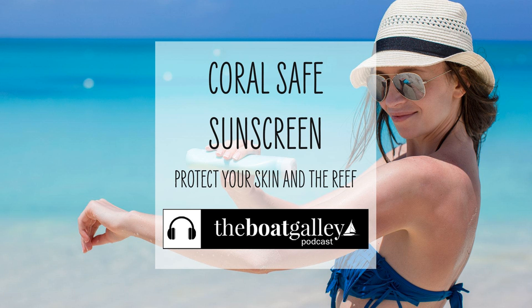Reef-friendly sunscreens are much more expensive than what you've probably been using, especially if you always bought bottles of No-Ad. I'm willing to pay the difference, but it's an additional reason that I wear a dive skin — I don't have to use nearly as much sunscreen when I snorkel, which does save some money. Dave and I are now using several different brands: Rubber Ducky is one, Think Sport is another. Both come in SPF 50 ranges and seem to be working really well.